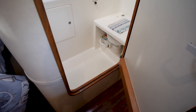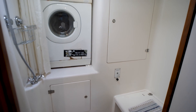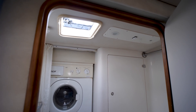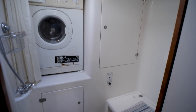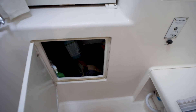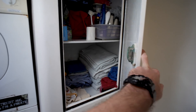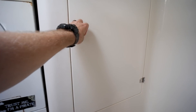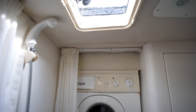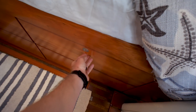Going into the head: we've got a shower, a head, and a washer/dryer. There's storage and more storage. Good ventilation. Going aft under the berth we've got four drawers.